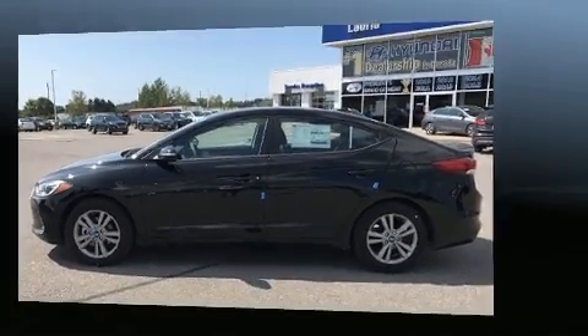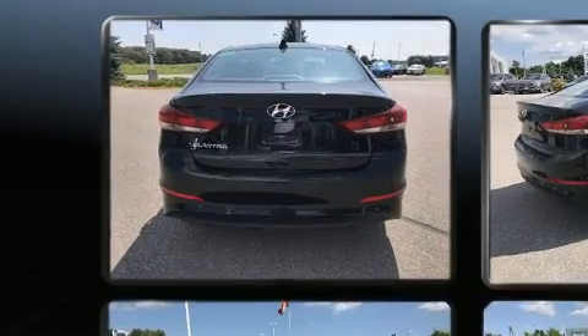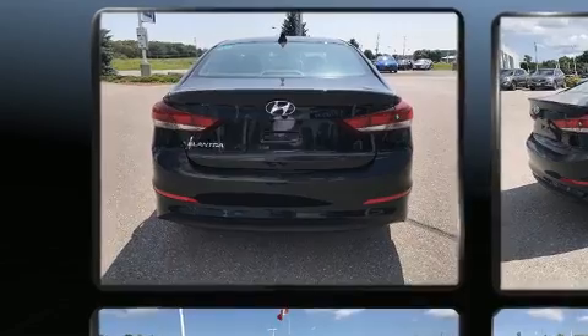It includes heated seats, a blind-spot monitoring system, an outside temperature display, fully automatic headlights, turn signal indicator mirrors, and much more.